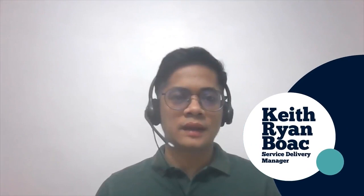My name is Keith Ryan-Bowak. I am the service delivery manager located here in Manila, Philippines. I have been with Stefanini for nine years, starting as a service desk agent and working my way up to where I am now. Growth and development are one of the key things we are very passionate about. We do this by making sure our agents are aware of their performance and updates regarding changes happening in our environment.